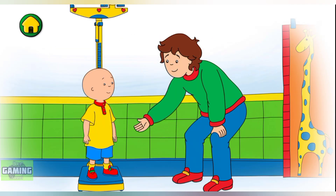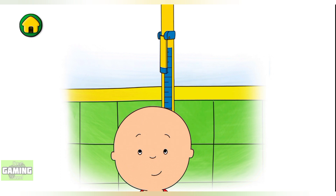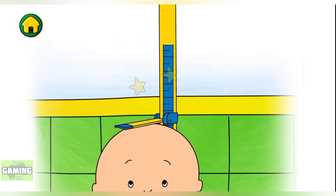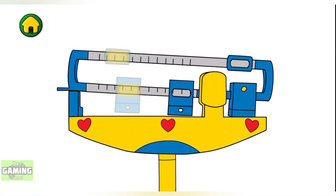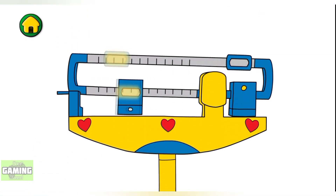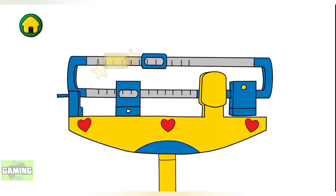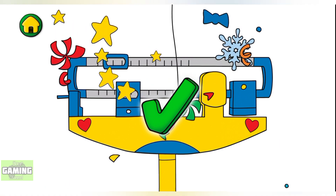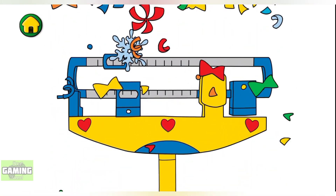First, let's see how much I've grown. Wow, I've grown tall since last year! Now let's check my weight. Great job!